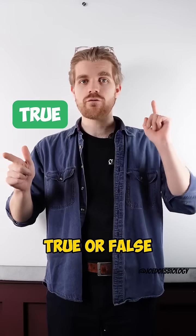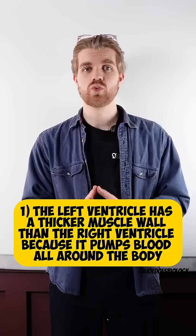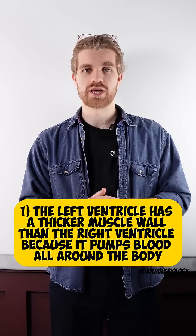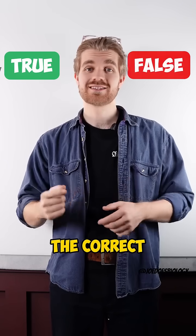Let's play a game. True or false? Heart edition. Number one: the left ventricle has a thicker muscle wall than the right ventricle because it pumps blood all around the body. True or false? The correct answer is true.